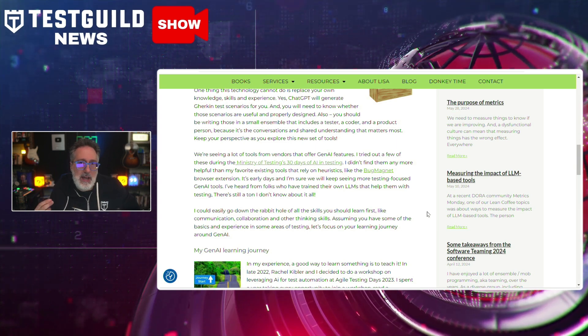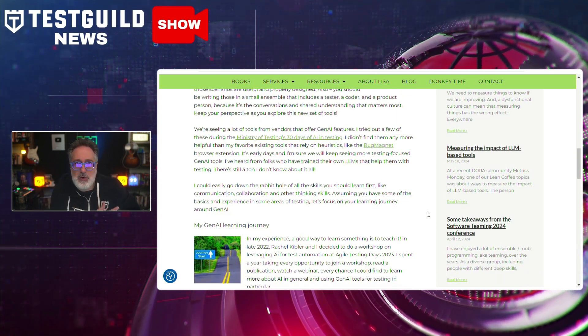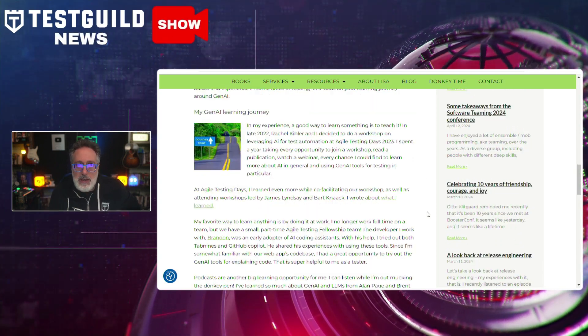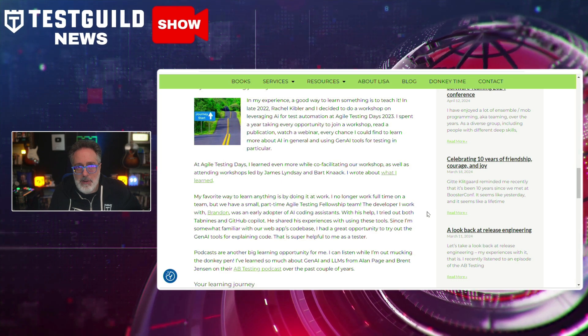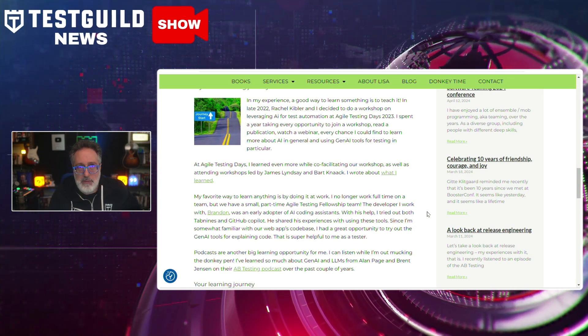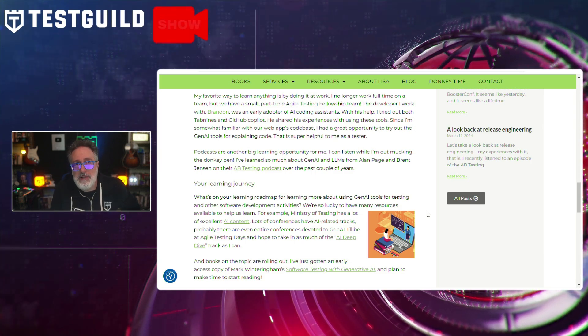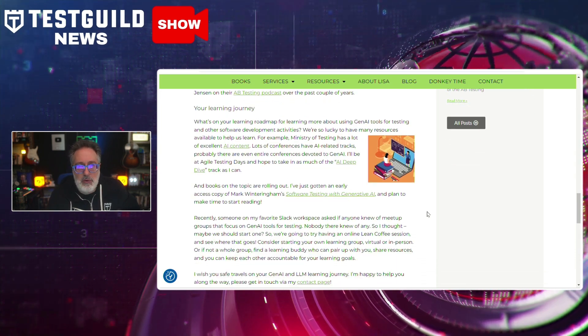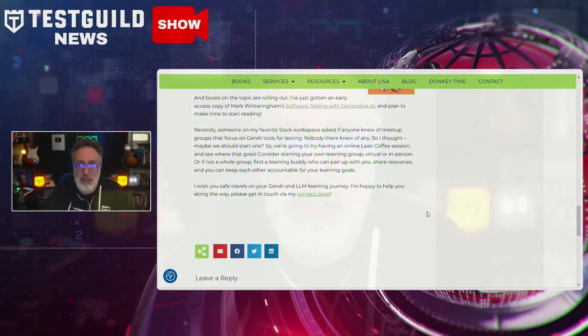She also provides examples of how Gen AI can assist in areas like test case generation, defect prediction, and simulating real world usage to uncover hidden issues. Lisa encourages testers to embrace these technologies and try to integrate them into their own workflows. However, the post also cautions against over-reliance on these tools and stresses the need for human oversight to ensure quality and reliability. The key takeaway, as Lisa points out, is to embrace these technologies while maintaining a critical eye. Check out more about it in the links down below.